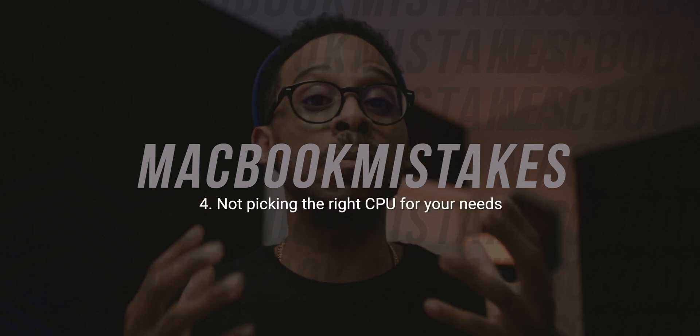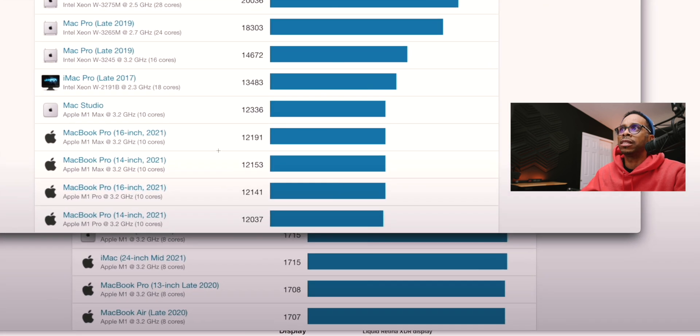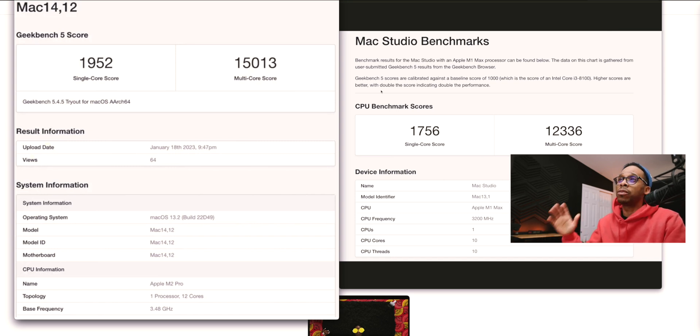Mistake number four: not knowing which CPU you need or should purchase. It's getting complicated with these new Apple Silicon chips because they're all so good. Do I get the M1, the M1 Max, the M1 Ultra? And now there's the M2, M2 Max, and soon to be M2 Ultra. But if you take your time, do your research, and understand what you need out of this machine — think about what tasks you'll be doing, how long you'll keep it — you can figure out exactly which tasks require what CPU. For the majority of people, the base M2 or M1 will service most needs. The M1 Pro and M2 Pro will help entry-level Pro or higher-demand users. The Max and Ultra are for those who already know what they want and need.